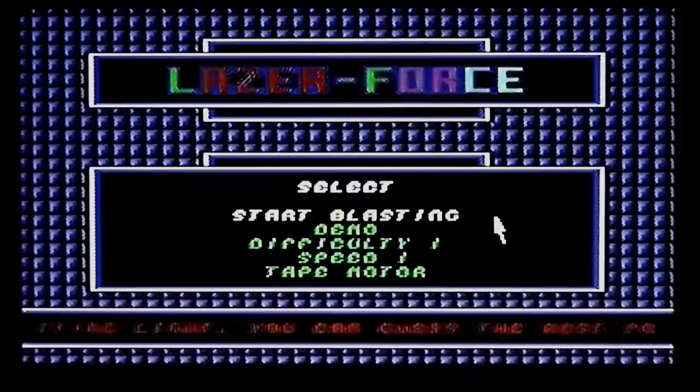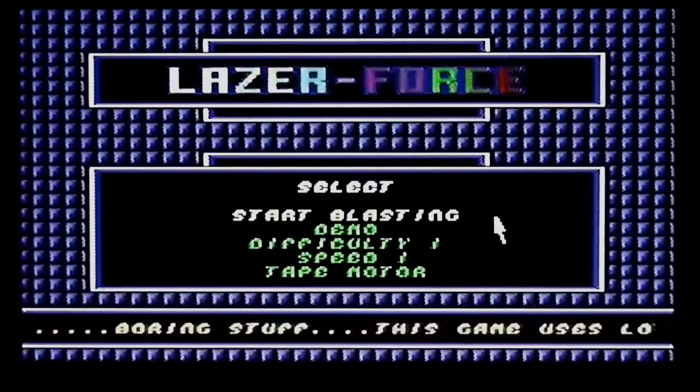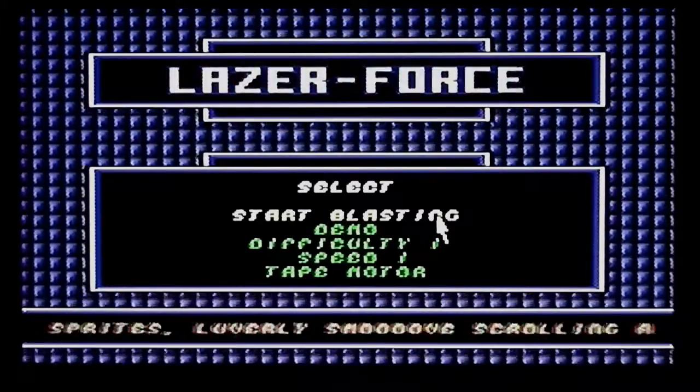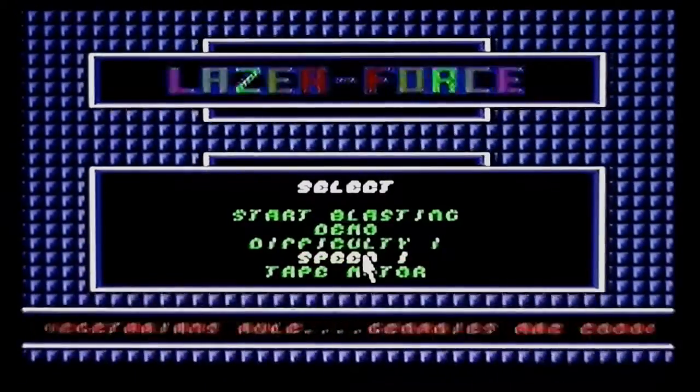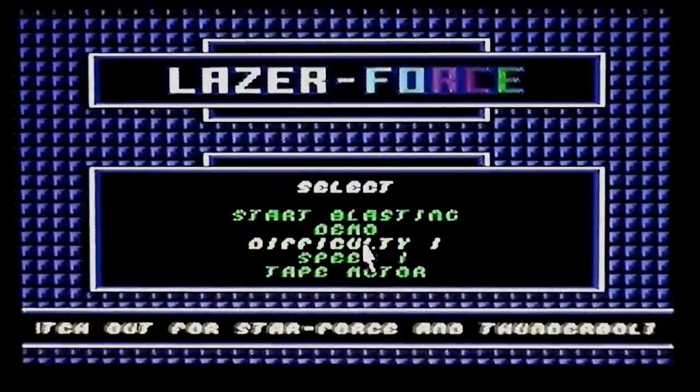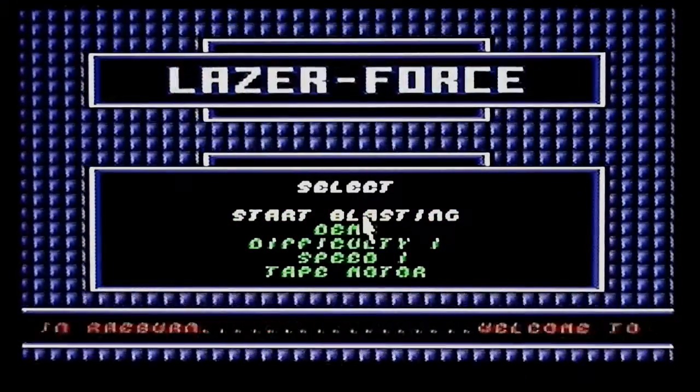Next up we have Laser Force, which has a quite nice title screen with a SID tune and a scrolling message across the bottom. There are various options - difficulty level can be changed, speed as well, and a weird option called 'tape motor' which doesn't seem to do anything. This is actually a mixture of four different styles of arcade game, so something with a bit more depth than usual. The first section is a kind of scrolling shoot-'em-up with lots of enemies to shoot, plus flames blasting out the sides of the walls reminiscent of Salamander.